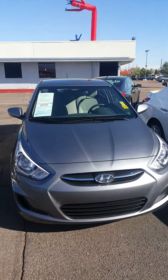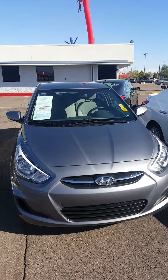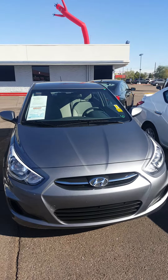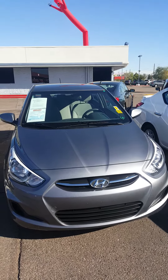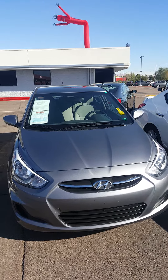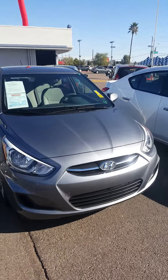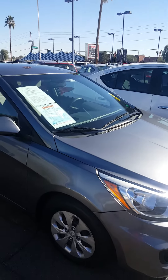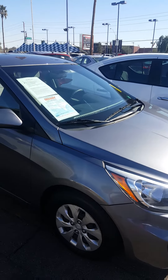Good afternoon Alyssa, this is Martin out here at Midway Chevrolet off of 21st Avenue and Bell Road. I wanted to do this quick video for you on this 2016 Hyundai Accent. I still have the vehicle available with 37,000 miles and a 1.6 liter four-cylinder.